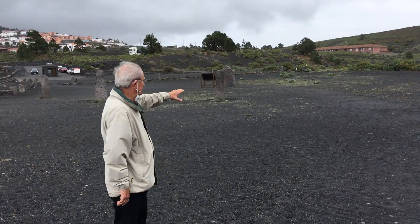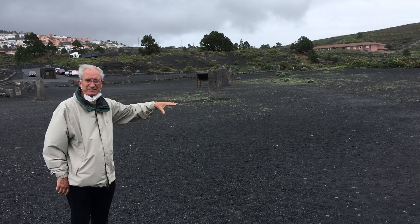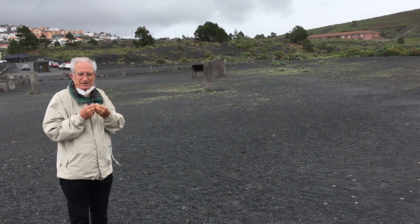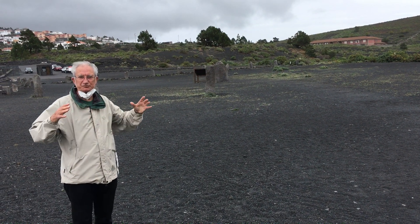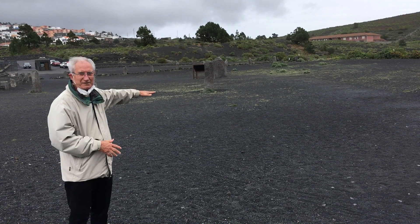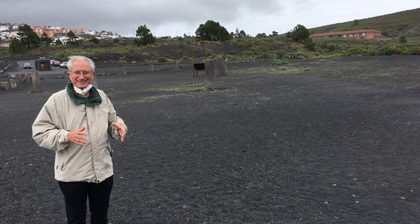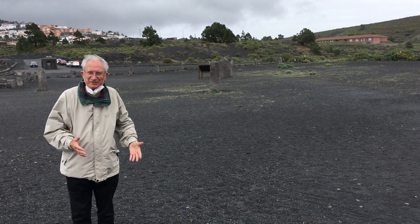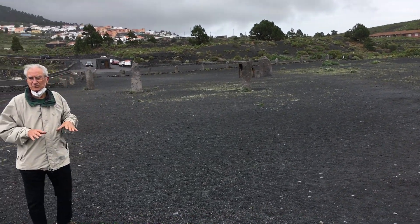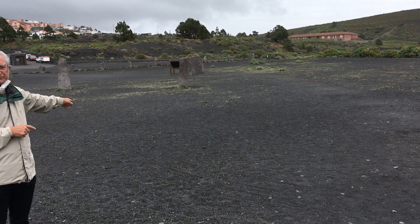Believe it or not, this was the actual cinder cone of the 1677 eruption. It was so fresh that they used it for buildings, etc. And finally they flattened this and put this kind of decoration stone. So this is difficult now to think that this was a cinder cone. The only way to understand is that the cinder cone that is on top of San Antonio came precisely from this source.